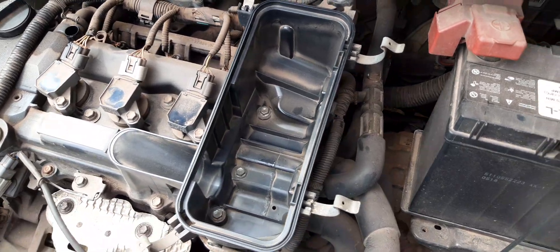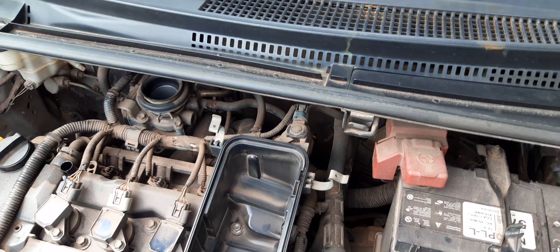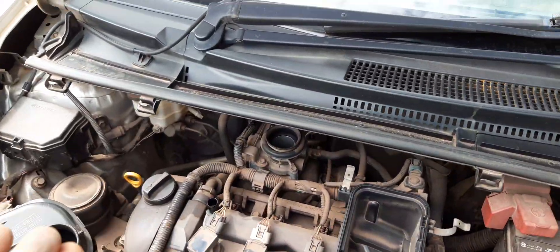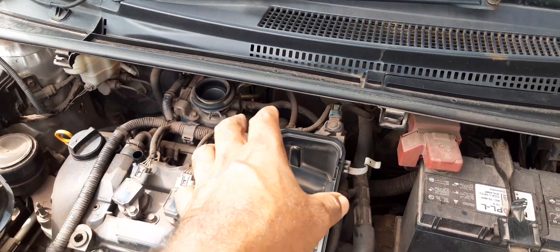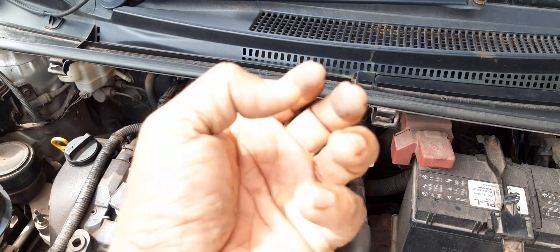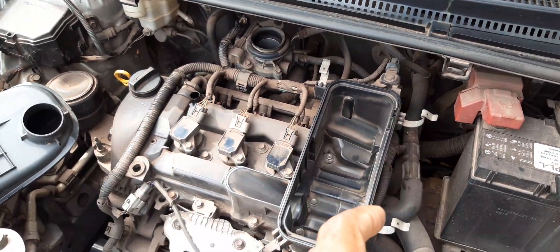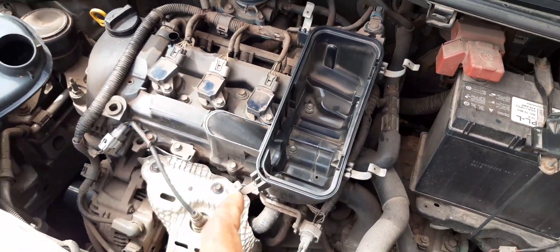Another part you can look at is in your fuel tank. The pump is located in your fuel tank, so you can go into the vehicle, remove the back seat, flip it over, and then screw out the fuel pump. You can clean that fuel pump and clean the filter on the fuel pump — that's another point in getting rid of engine vibration.